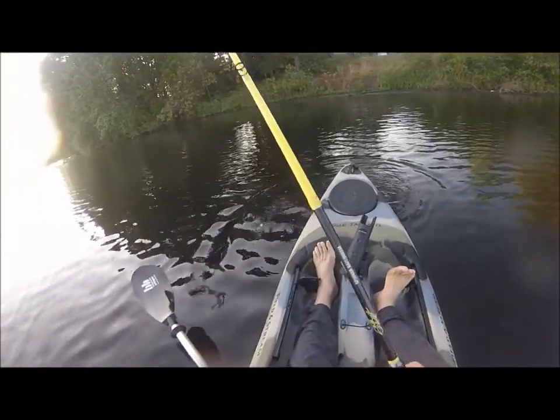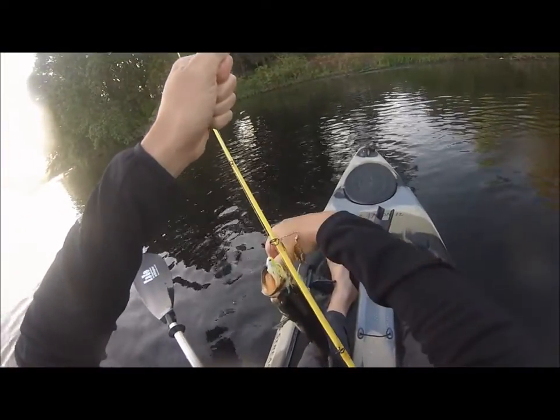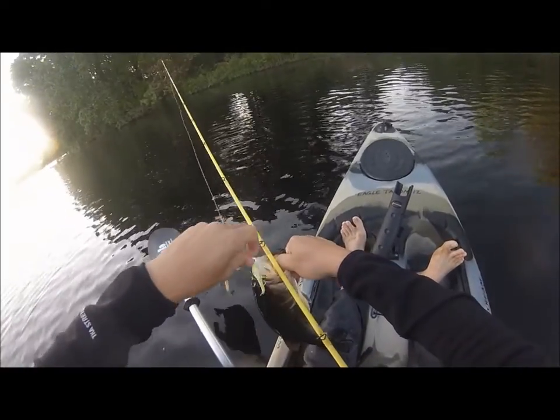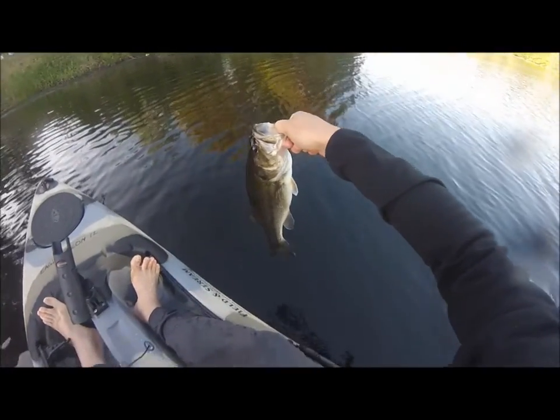All right, this is my second pass of the morning — second pass ever fishing out of my kayak. Both came on a spinnerbait. This one's a little better. About a pound, pound and a half — not too bad.